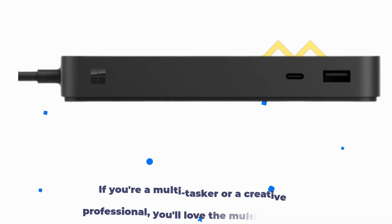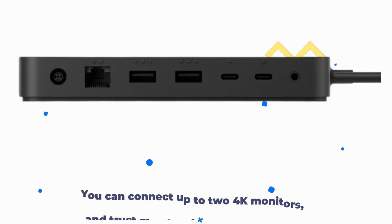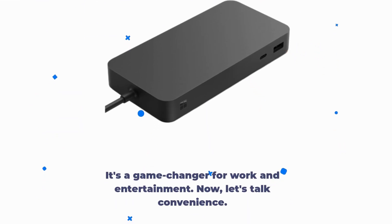If you're a multi-tasker or a creative professional, you'll love the multi-monitor support. You can connect up to two 4K monitors, and trust me, the visuals are stunning. It's a game-changer for work and entertainment.